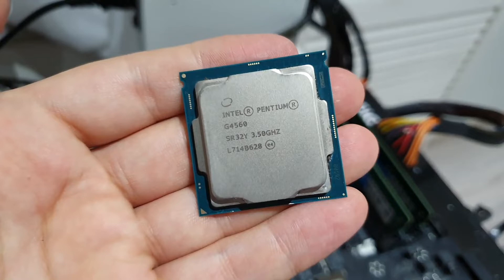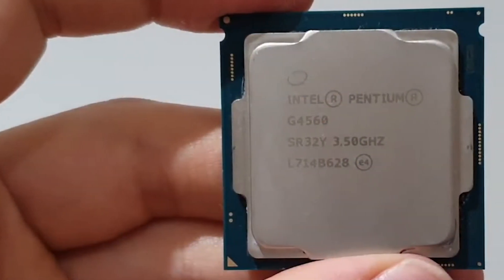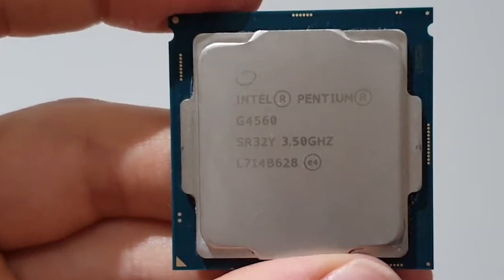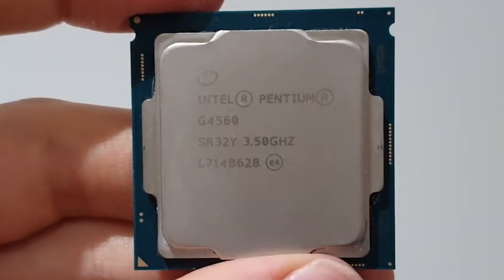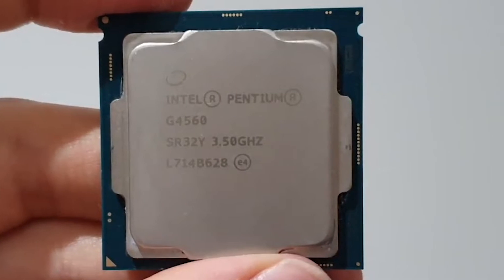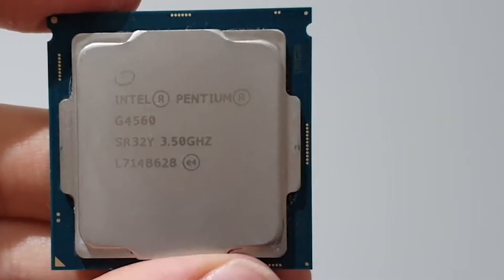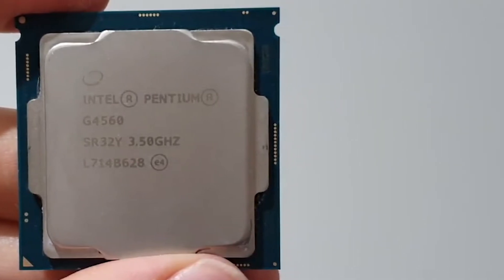The Intel Pentium G4560 is a decent and good gaming CPU, offering satisfying performance. The Pentium G4560 features 2x4 cores threads, HD Graphics 610, and a total TDP of 54 watts. It also includes 3.50 GHz of base frequency, 8 GT/s of bus speed, socket LGA 1151, and max 16x PCIe 3.0 lanes. Its lithography is 14nm and the cache is 3MB. Furthermore, it has 2x DDR4 memory channels with 64GB of memory size.